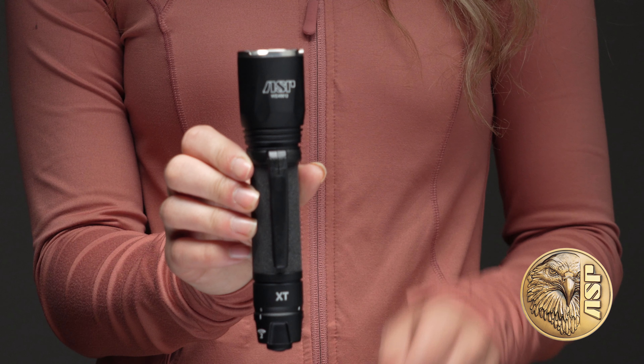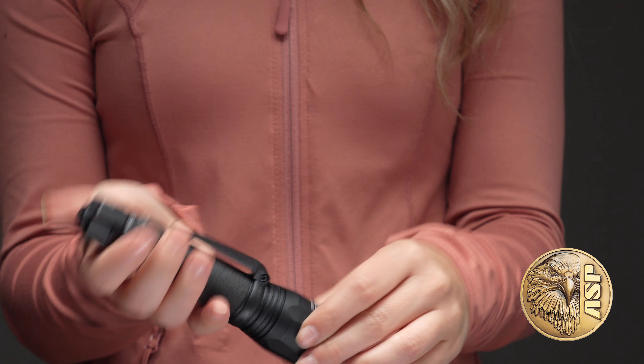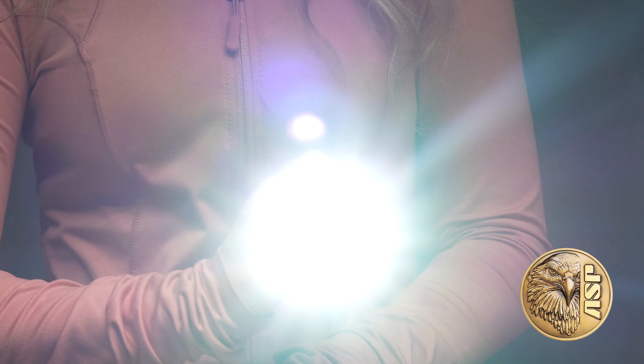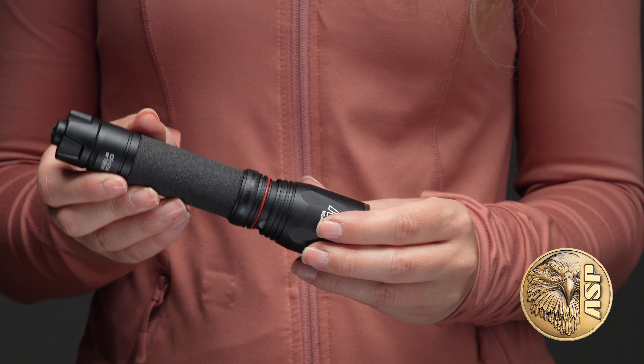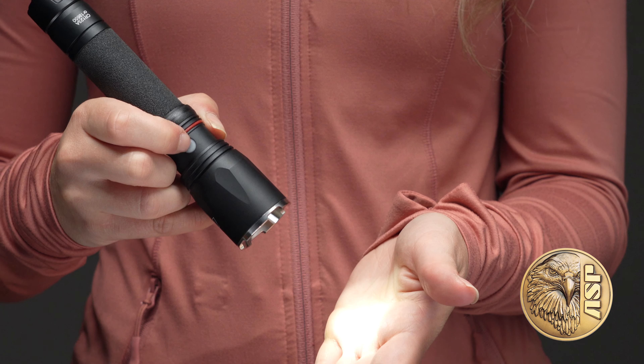The XT is a powerful, versatile, programmable law enforcement flashlight. On its default high setting, the XT puts out a blazing 1,000 lumens of intense white LED light. A secondary light level is user programmable for 15 or 300 lumens, or for strobe.